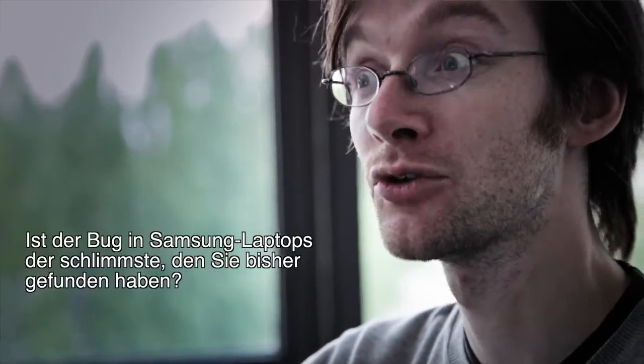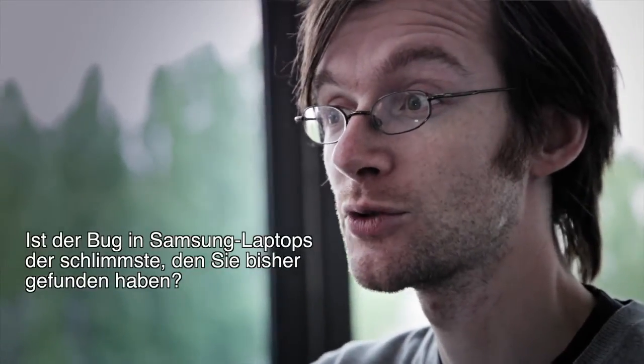The Samsung bug is interesting because it's a pure UEFI bug, rather than a Secure Boot bug. It's in fact also present on some Samsung laptops with Windows 7, which don't implement Secure Boot at all.